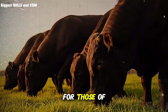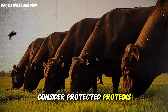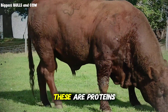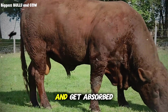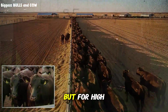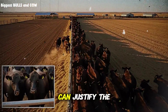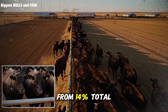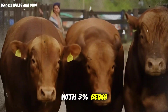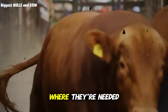One more advanced concept for those really wanting to optimize: consider protected proteins, or bypass proteins, for your highest performing genetics. These are proteins that escape rumen degradation and get absorbed in the small intestine. They're more expensive, yes, but for high-value cattle with superior genetics, the additional gain can justify the cost. You might go from 14% total crude protein to 12%, with 3% being bypass protein, delivering amino acids directly where they're needed most.